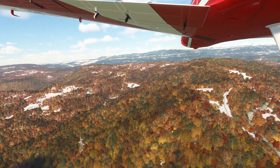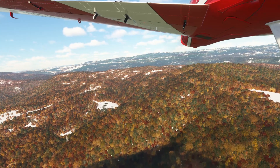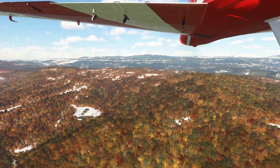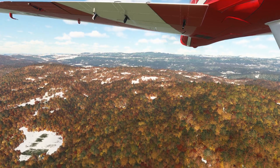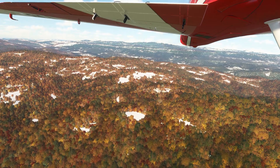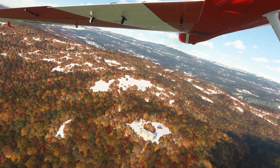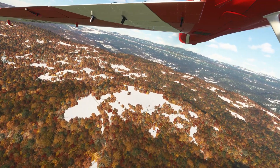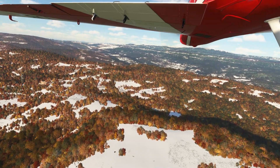Only my second day with this aircraft and I've got to say it's going to stay in the stable. Really enjoy flying it. Feels great, performs well. Great visibility. And it sounds good — engine sounds are good, cockpit sounds are great. And the cockpit is very nicely rendered as well.